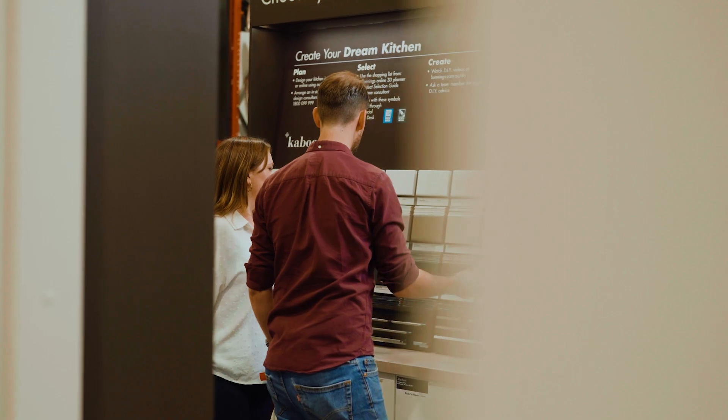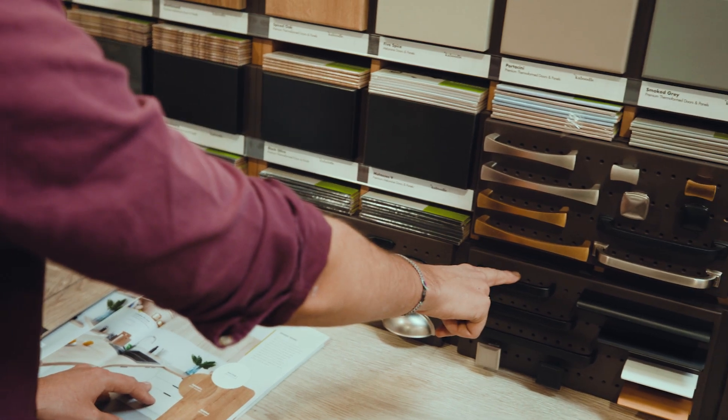The couple used a combination of modular and customizable products to get the perfect fit, without the cost of a fully customized kitchen.